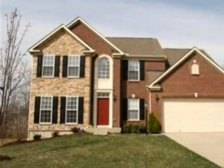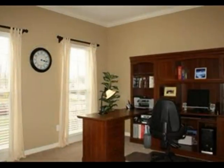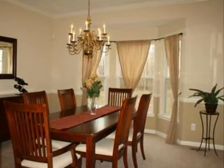This property is an immaculate four-bedroom, two full baths, and one-half bath traditional style home. This property is listed for $259,800.